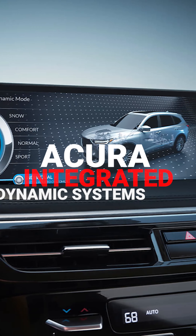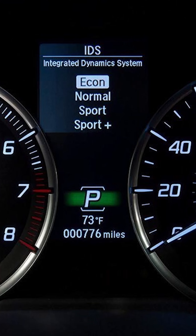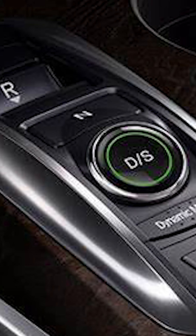The Integra will be sold in base, A-Spec package, and A-Spec package with technology configurations. All three get Acura's integrated dynamic system with comfort, normal, and sport drive modes. The range-topping A-Spec with technology package adds an individual mode, plus adjustments for in-cabin sounds.